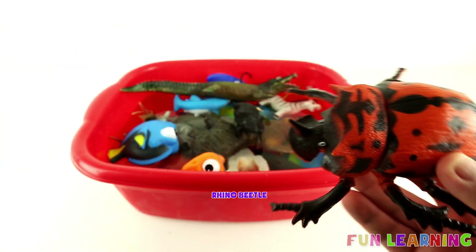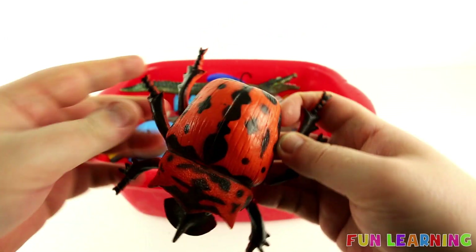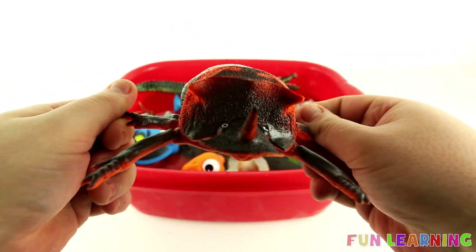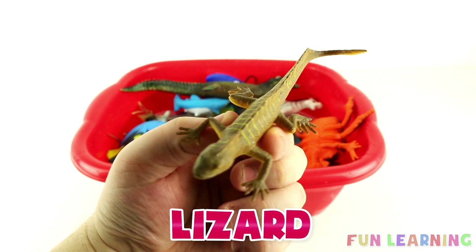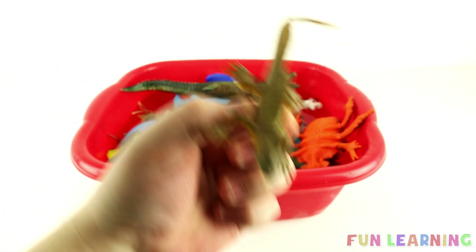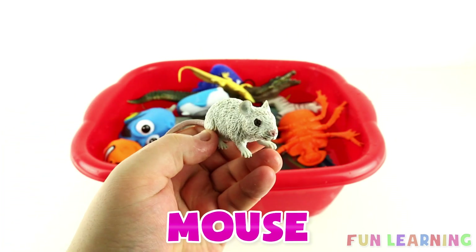A Rhino Beetle. Orange. A Lizard. A Mouse.